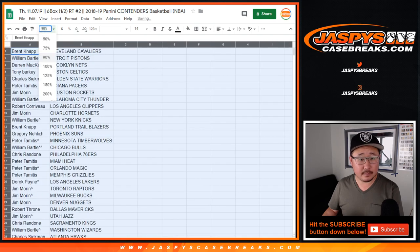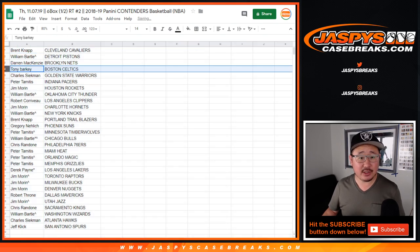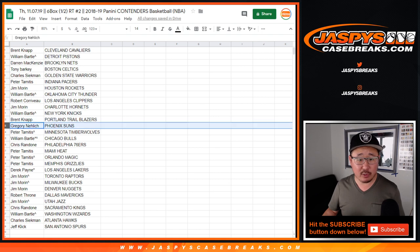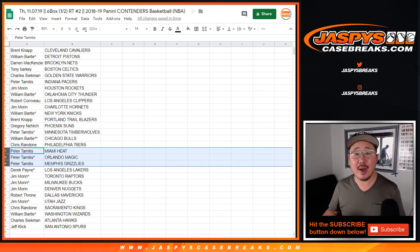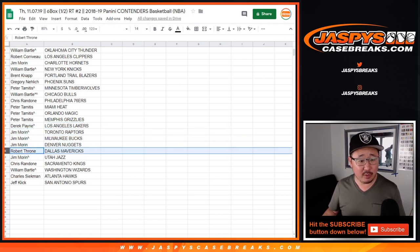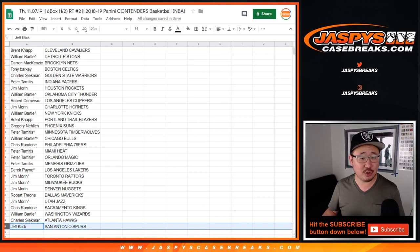Chris with the Sixers. Peter with the Heat, Magic, Grizzlies. Derek, last spot. Moja, you got my Lakers. Jim with the Raptors, Bucks, and Nuggets. Robert with the Mavs. Jim with the Jazz. Chris with the Kings. William with the Wizards. Charles with the Hawks. And Jeff with the San Antonio Spurs.